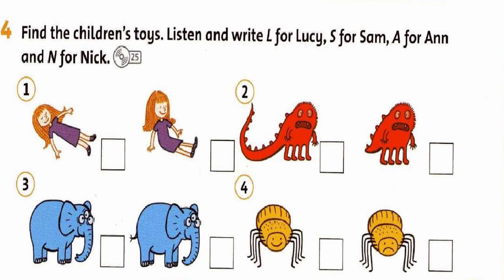Four. So, what's your favourite toy then, Nick? Oh, I like my spider. It's got eight legs. I can see that. And it's very happy. Yes, it is.